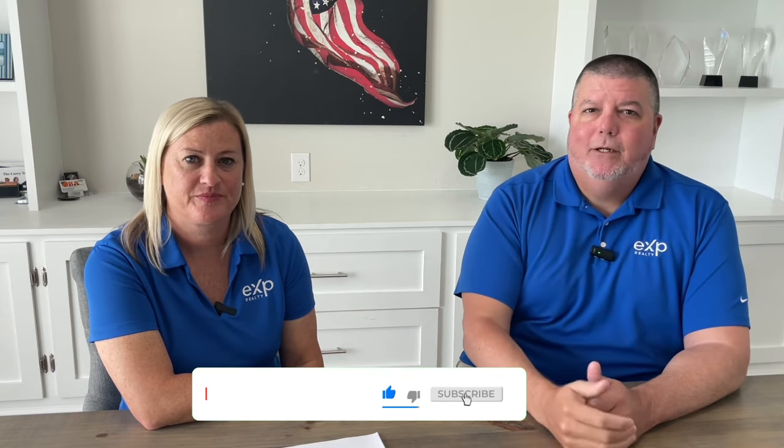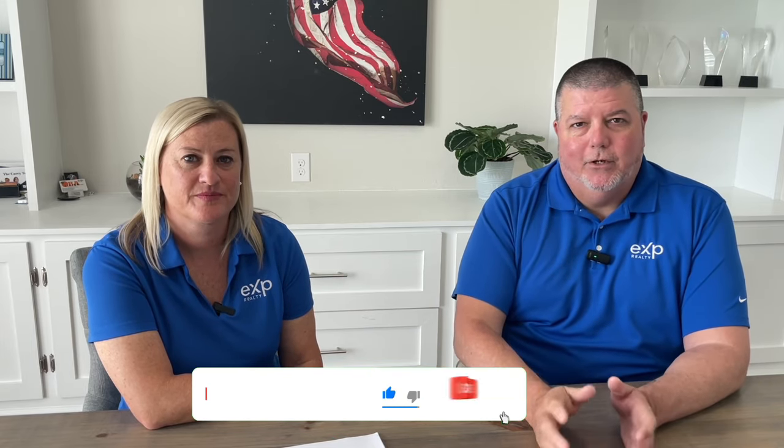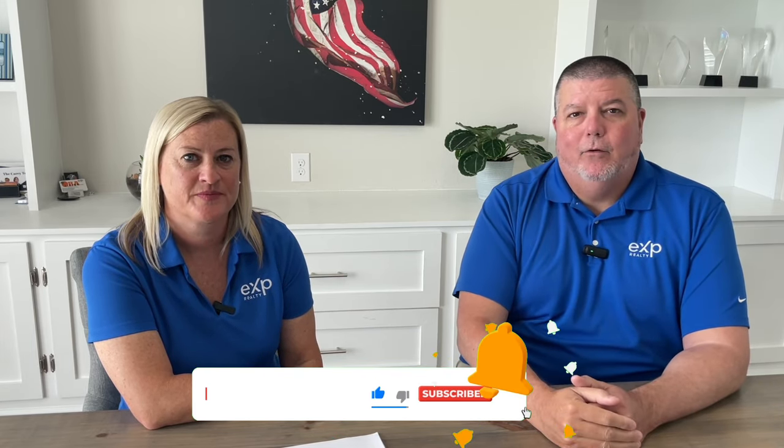Hey guys, if this is your first time to the channel, don't forget to hit that like button, subscribe button, and ring that little bell so you can be one of the first ones to learn everything there is to learn about what it's like to actually live at the beach — the beach life. My name is Andy Haas, this is Aileen Fountain, and along with our entire team, we do these videos each and every week, just to be informative, just to let you know what it's like to actually live at the beach.